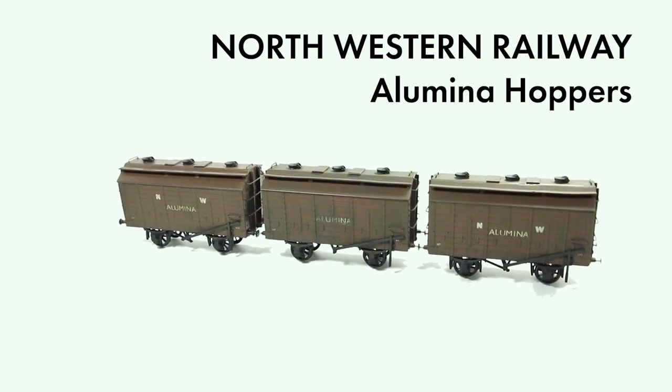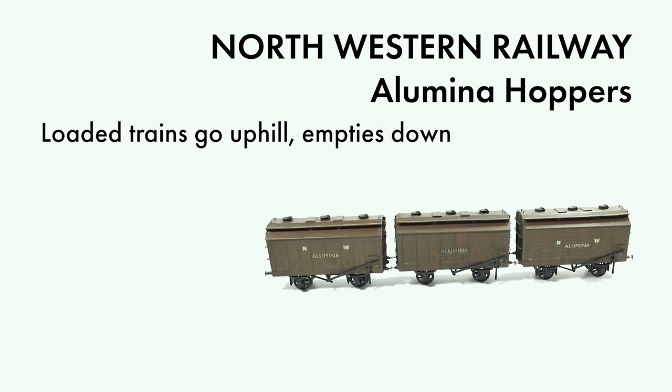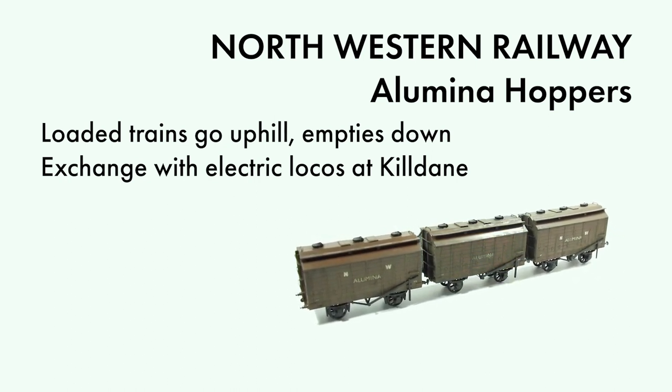What I quite like about this operation is the thought that loaded trains are going uphill and empties down, which provides opportunity for the future spectacle of alumina rakes being banked up the incline from Wellsworth, before being transferred to electric locos at Kildane.